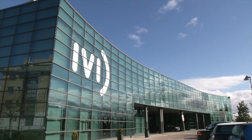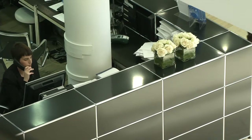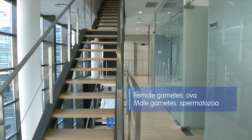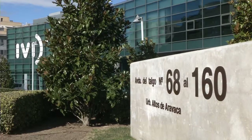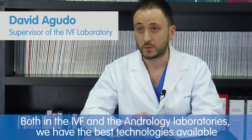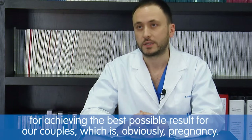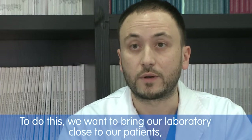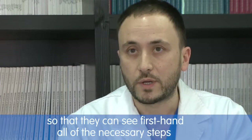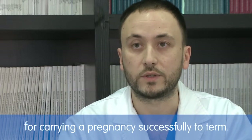The IVI laboratories are a vital element in the success of assisted reproduction treatments. There, the women's gametes are brought together with those of the man to give rise to the future embryo. Both in the IVF and Andrology laboratories, we have the best technologies to achieve the best result for our patients, which is evidently pregnancy. We want to bring our laboratory closer to patients so they can see first-hand all the steps necessary to achieve a successful pregnancy.